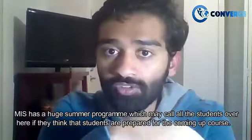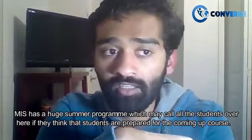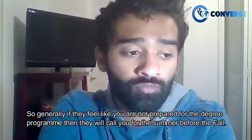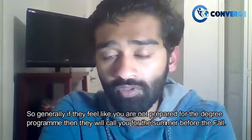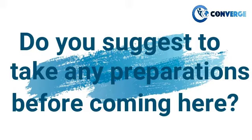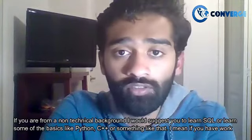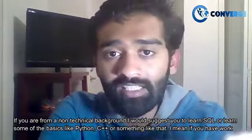MIS has a large summer program where they call students in if they feel the students are not prepared for the upcoming degree program. Generally, if they feel you're not prepared, they will call you for the summer before the fall semester. If you come from a non-technical background, I would suggest you learn SQL and some basics like Python or C++.